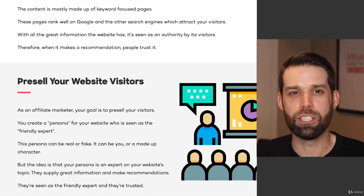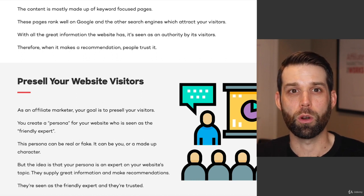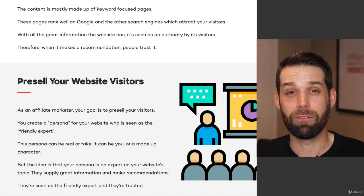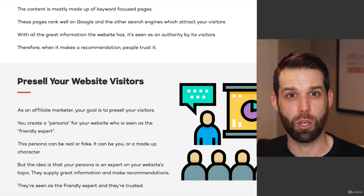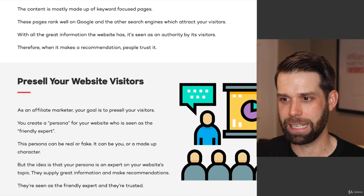What I'm going to do now is jump over to some websites I found to show you how this works in action. These websites I have no affiliation with — I just found them. I'm not going to vet the information or how well these websites are doing, but they clearly have this pattern of having a persona and having an authority-type website set up. We're going to jump over and look at some examples quickly.